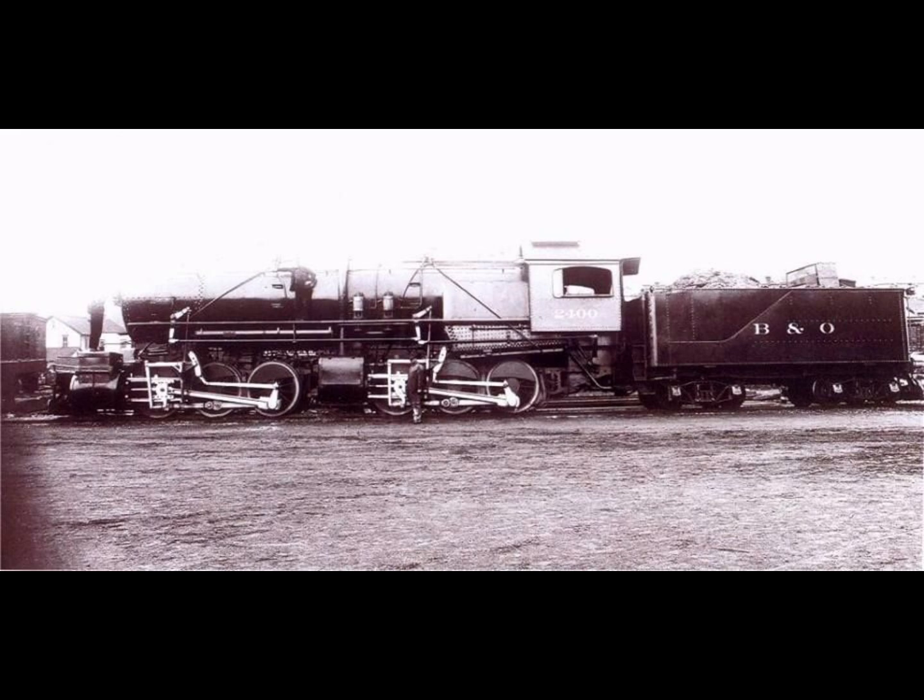Not surprisingly, the men who engineered the 2400 up and down the big hill found its number too colorless for such a personable machine. Within months they gave it a name borrowed from that of the old fabulous Strong cartoon strip mule, which was Old Maud. The locomotive would forever retain that moniker until it was scrapped in 1938.